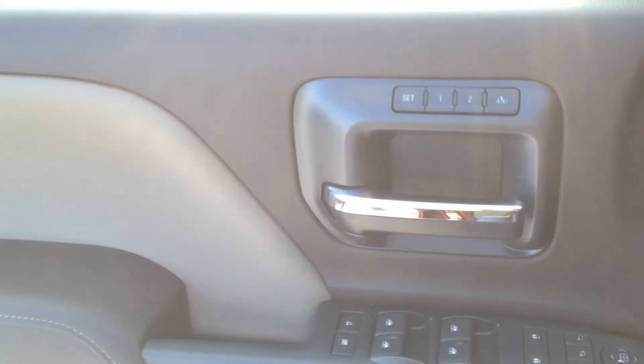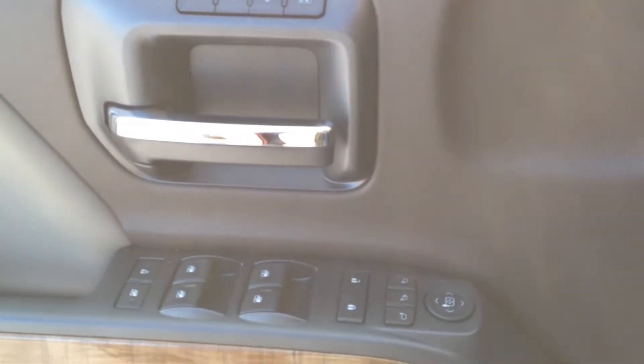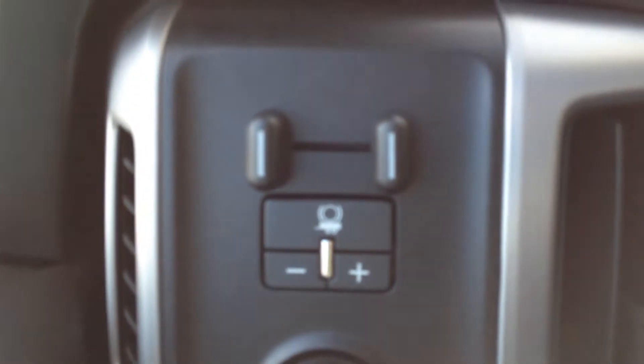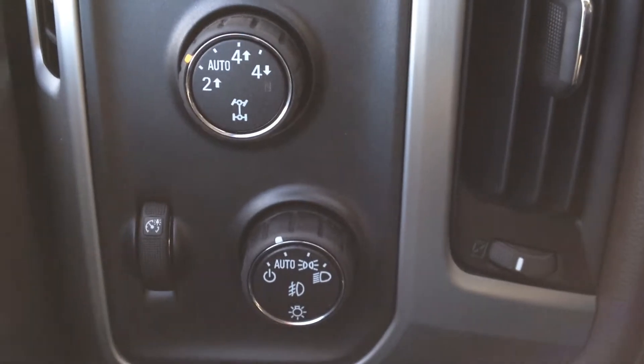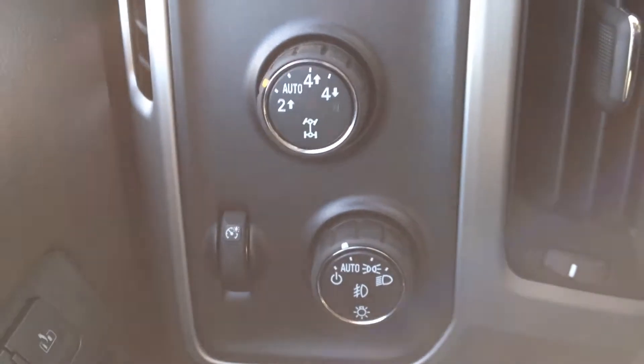We have a two-tone interior called Coco Dune. It also has power windows, locks and mirrors, as well as memory seats. There's nice wood grain trim, trailer brake controls, automatic two-wheel drive high, four-wheel drive high and low, as well as automatic headlights.